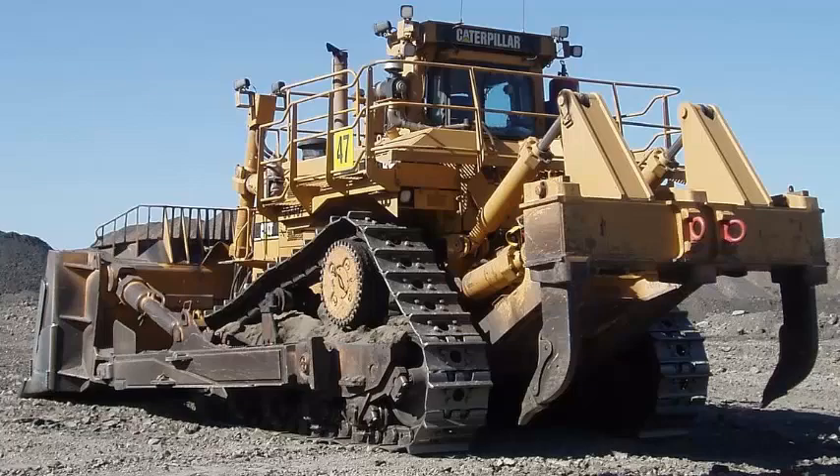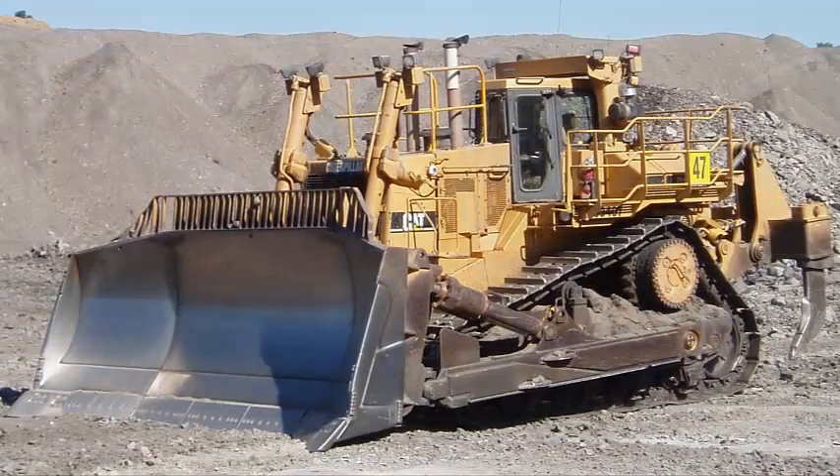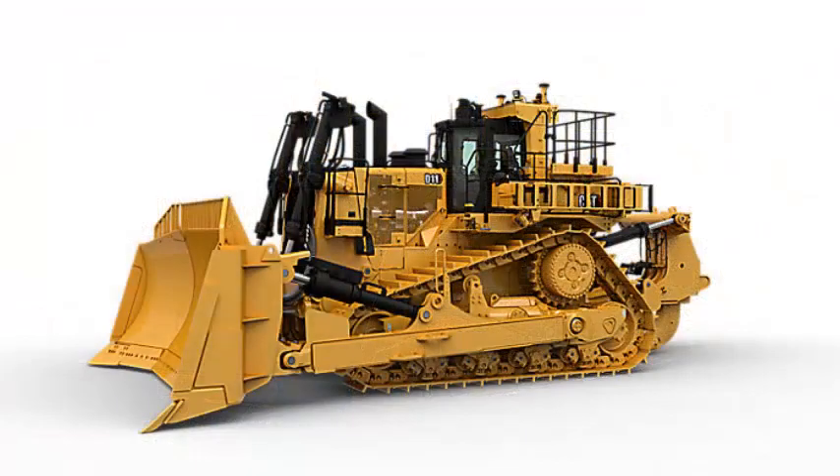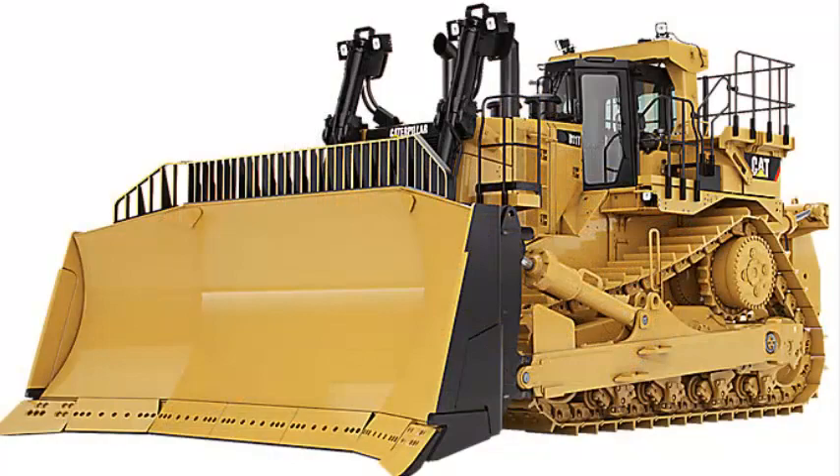Caterpillar D11 Crawler Dozer. The Cat D11 Dozer features new load sensing hydraulics, high horsepower reverse, and the latest Cat technology. It is also engineered to be rebuilt multiple times with a redesigned mainframe.